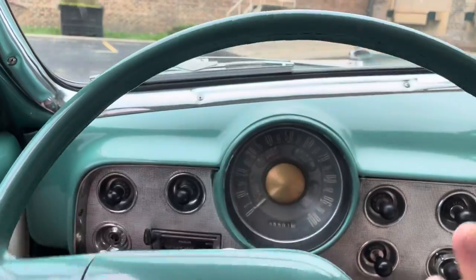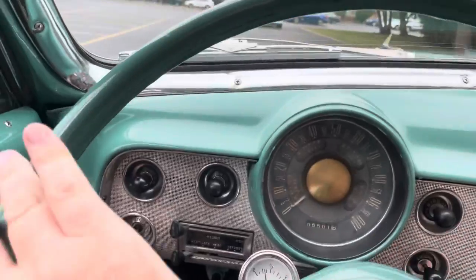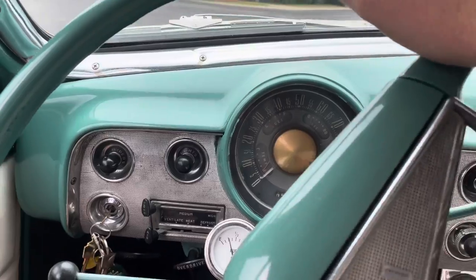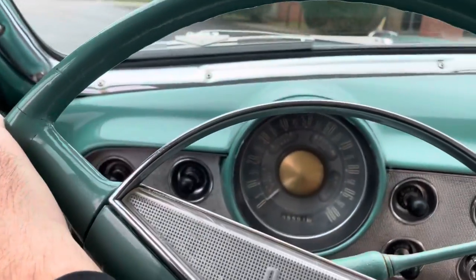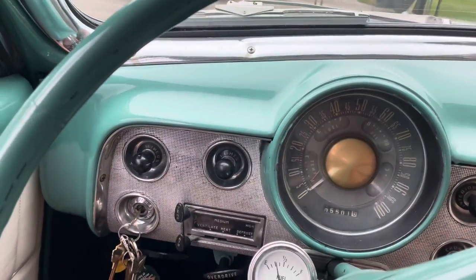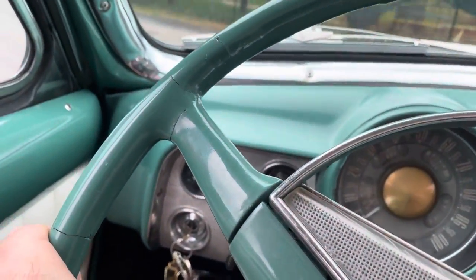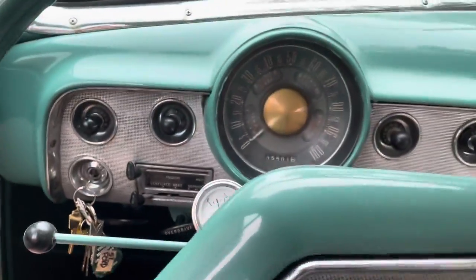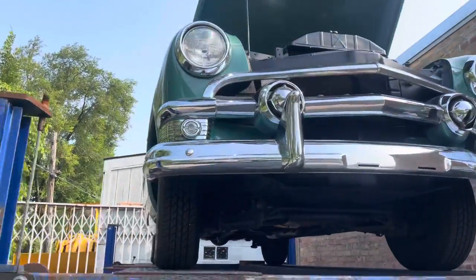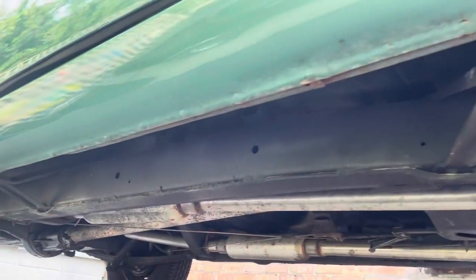Take it for a little drive here. Again, it's a three-on-the-tree column shift manual with overdrive. The car drives nice and straight, and it does stop fine. We would recommend servicing the car, as we do with all of them — we don't represent any of these cars as serviced and ready to go on the road. We want our buyers to get their car serviced on their own. The brake pedal drags a little bit, probably from sitting, so you'll want to service the brakes for sure.